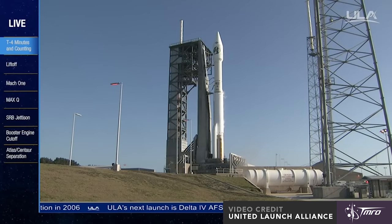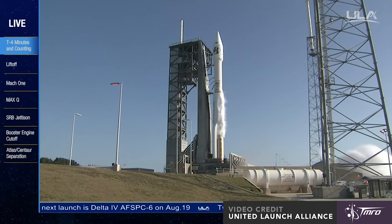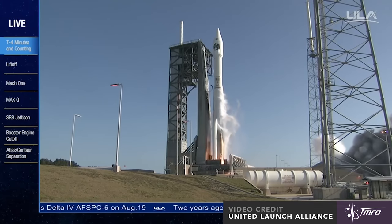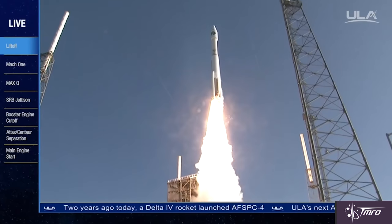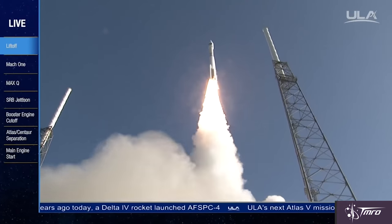Check out the launch footage. We have RD-180 ignition and we have liftoff of the United Launch Alliance Atlas V rocket carrying the NRO L-61 mission for the National Reconnaissance Office.